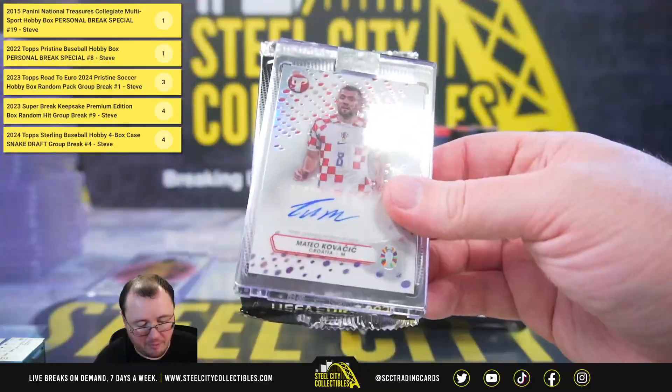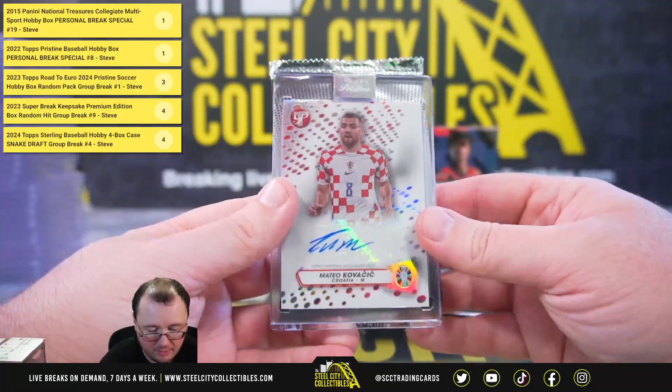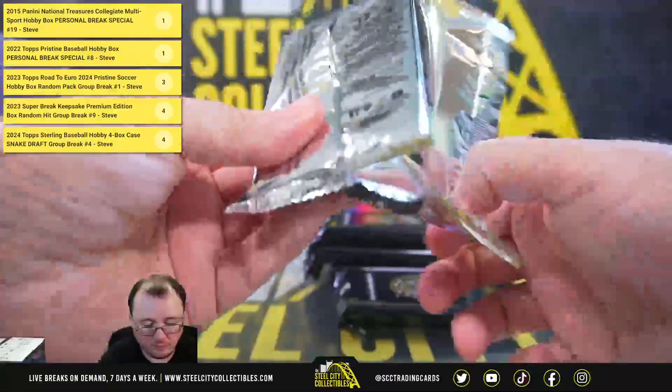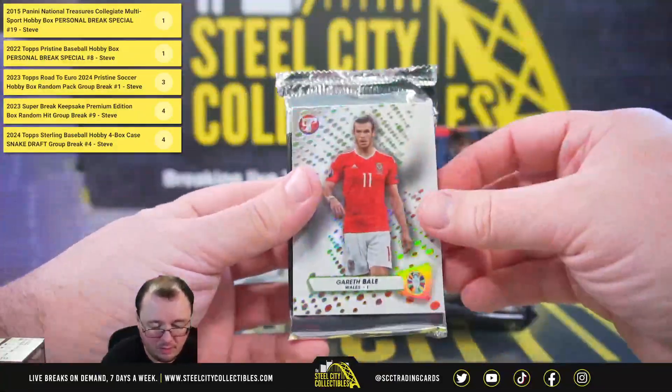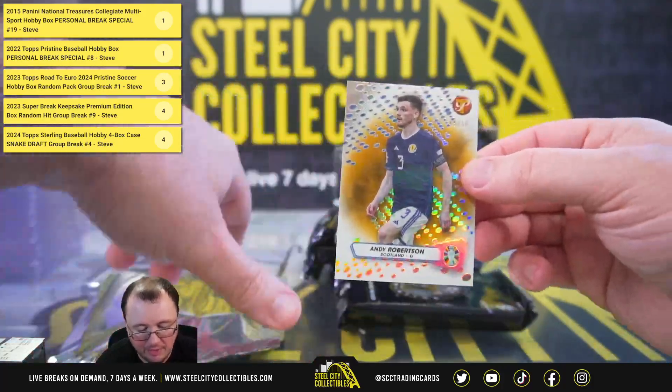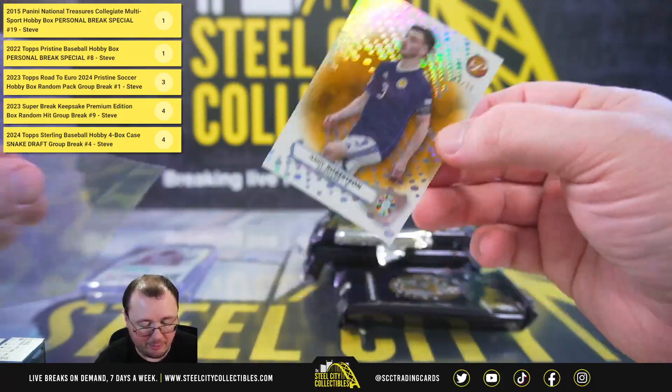And we've got an autograph — Mateo Kovacic from Croatia. Gareth Bale and Andy Robertson Gold refractors. Andy Robertson from Scotland, numbered 49 of 50.